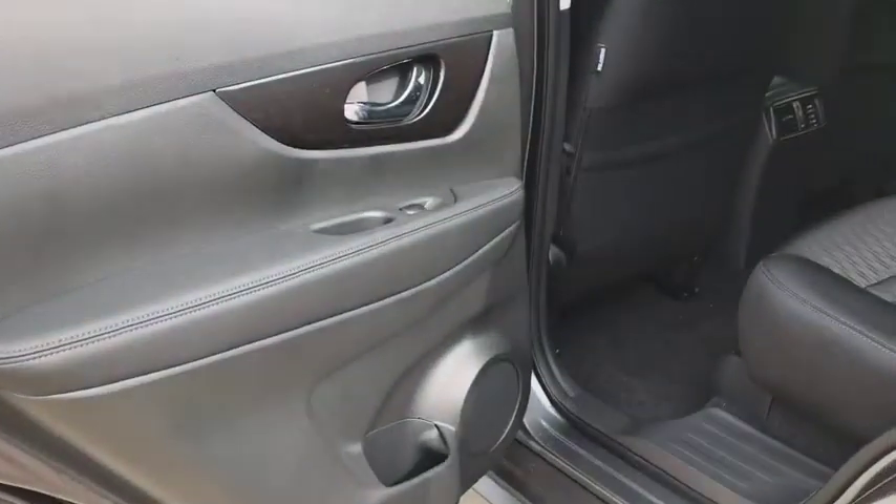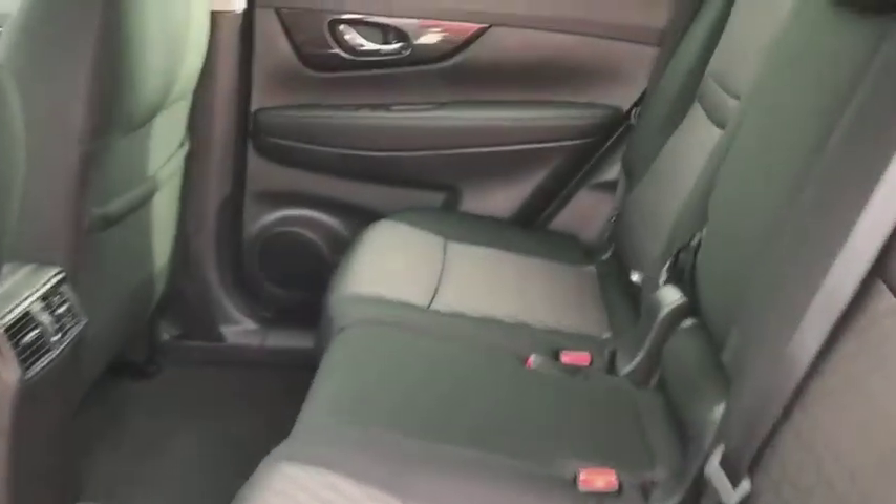AM-FM stereo radio, rear defrost, bucket seats, CD player, trip computer, power door locks, MP3 player.